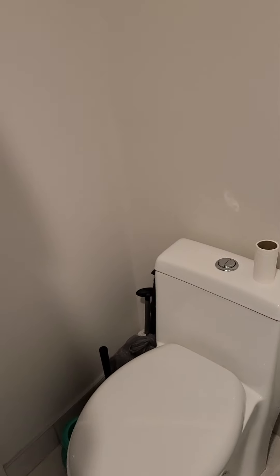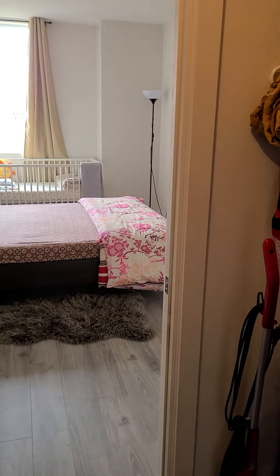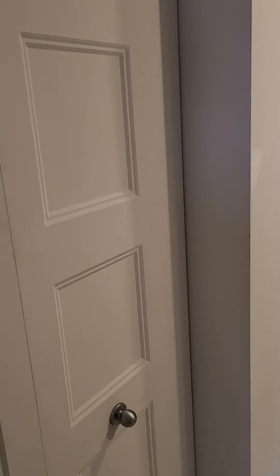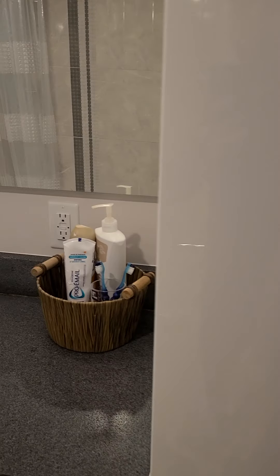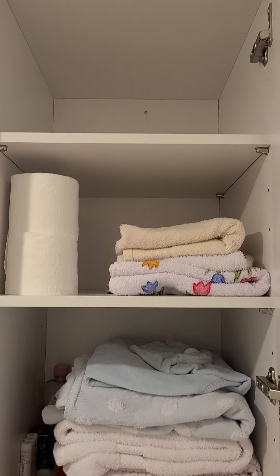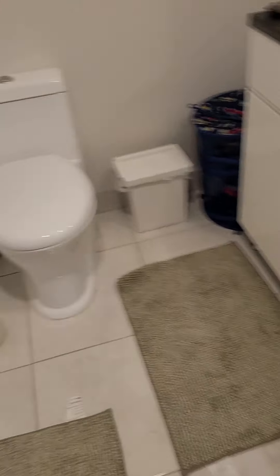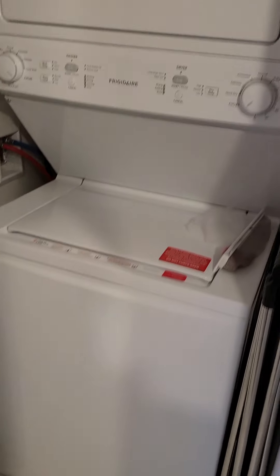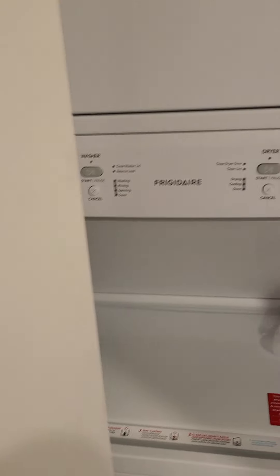There is a shower and a toilet. This is another washroom. Again, you have a wardrobe inside this washroom as well.